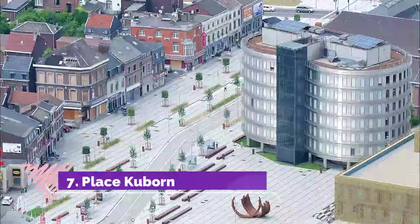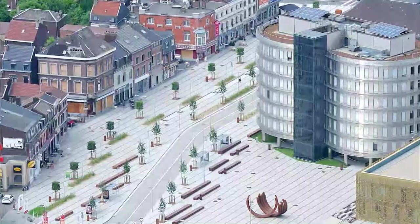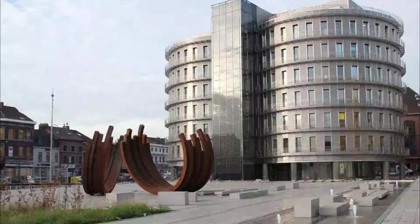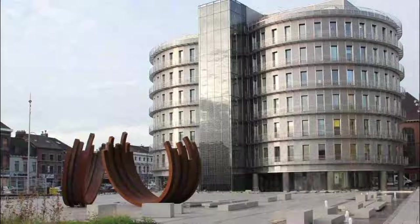Number 7: Place Cuborn. An urban square on the banks of the Meuse, crossed by a road line with trees which constitutes the main entrance to the city. The floor is clad in limestone slabs with continuous transverse joints. Rows of trees separate the square from the busy roads along the banks of the Meuse. The layout of the roundabout is designed as a continuation of the square.